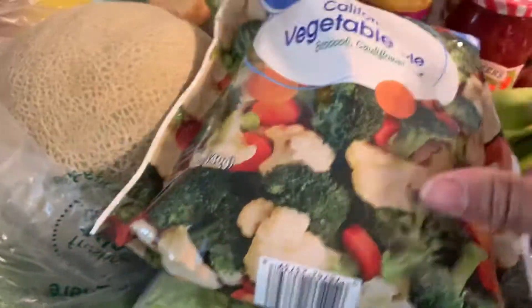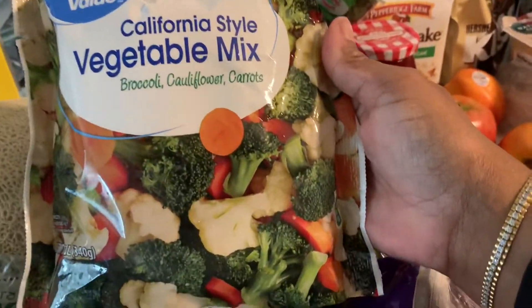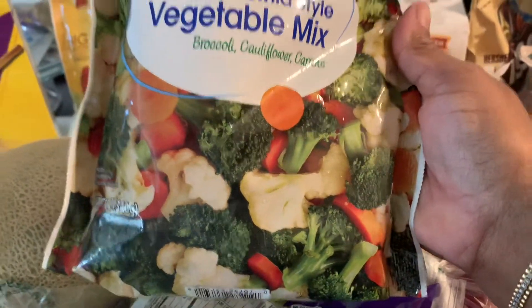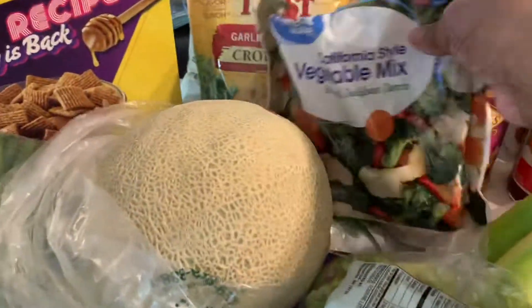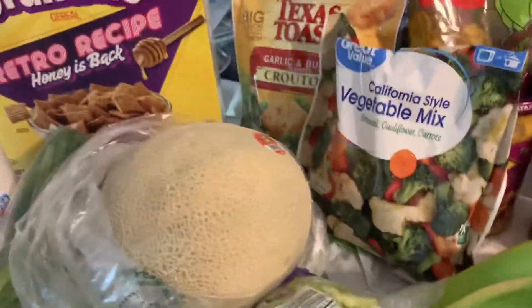Here's some mixed vegetables. I love this one when I do a veggie bowl — it's the closest thing to what restaurants use. It cooks up perfectly. This is the Great Value brand — I suggest you try it. I also bought a whole cantaloupe. I don't love cutting them up but the price is right.